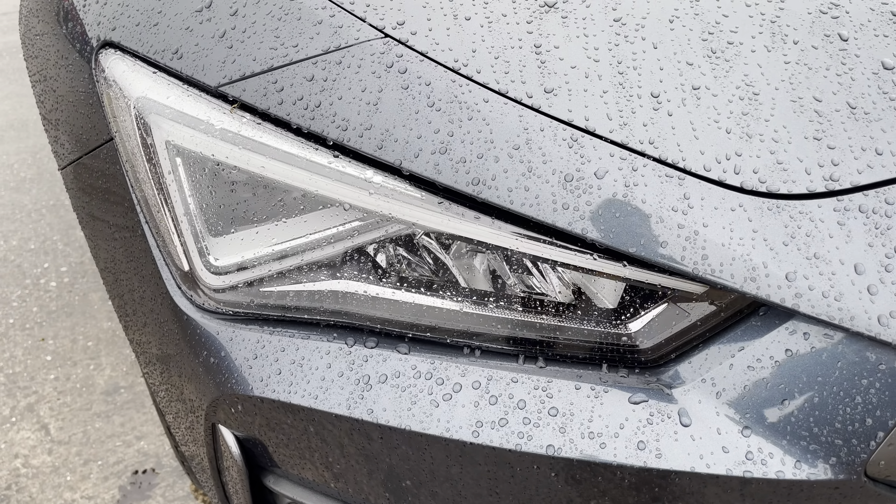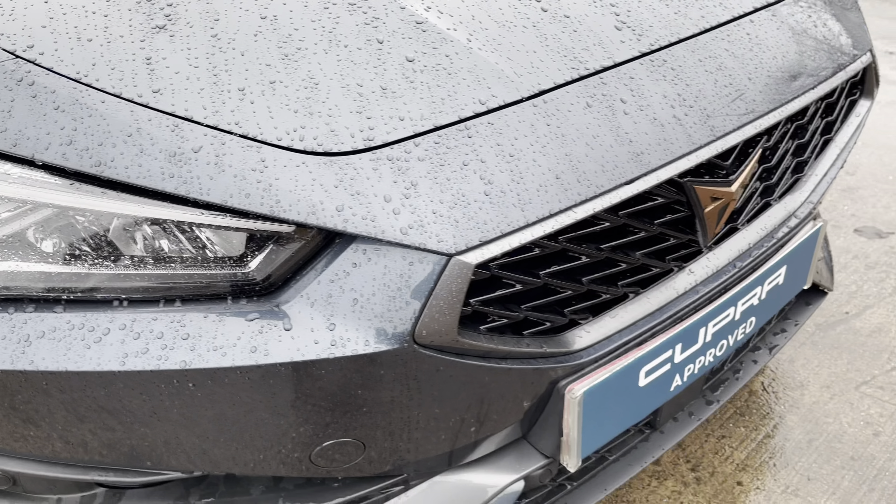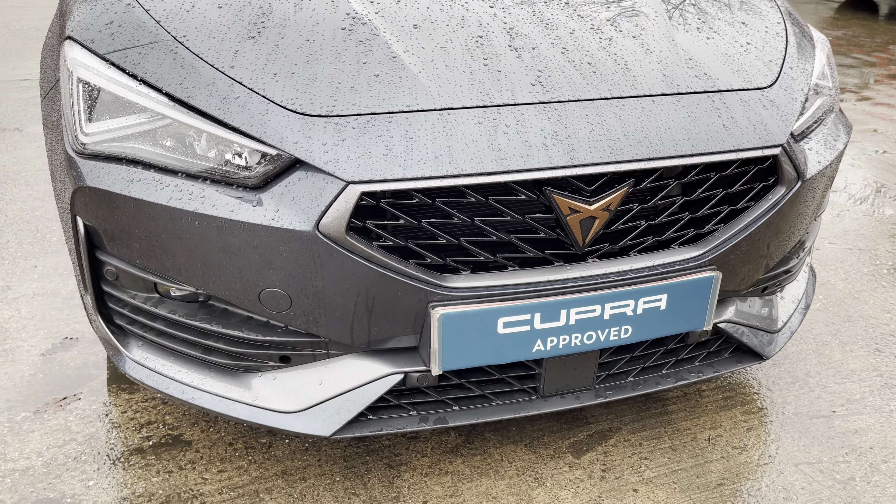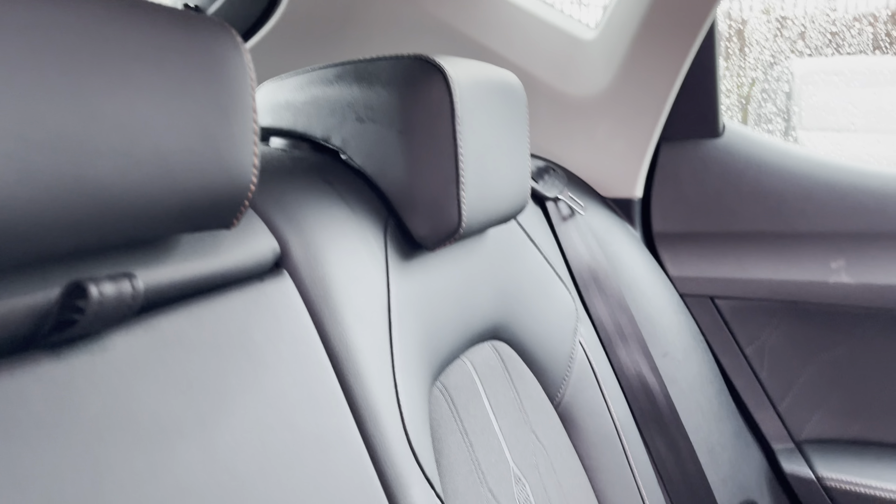To the front of the vehicle, we can see the sharp looking headlights on display here alongside the aggressive looking front grille finished in gloss black with the Cosmo grey grille frame.